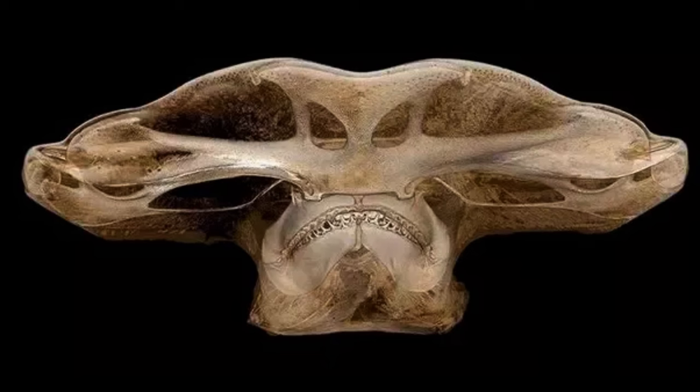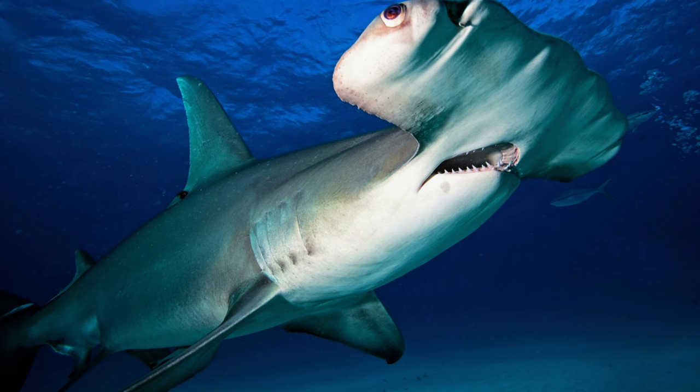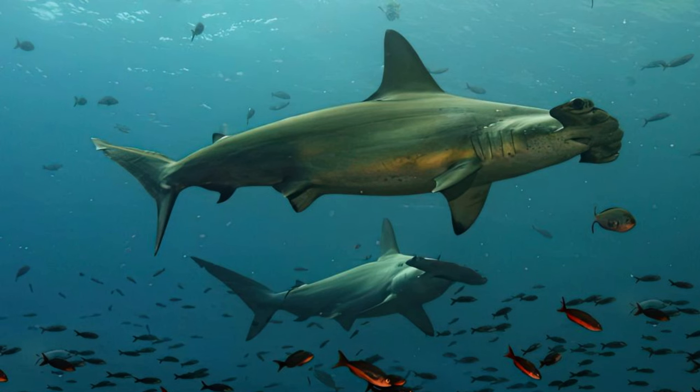Several theories attempt to elucidate the purpose behind the peculiar head shape of hammerheads. Some posit that it enhances maneuverability, aids in capturing prey, and may even improve their sense of smell. A study published in December 2023 in the Journal of Experimental Biology revealed that the broad heads of these sharks contribute to superior binocular vision, depth perception, and stereo vision compared to sharks with slimmer heads.